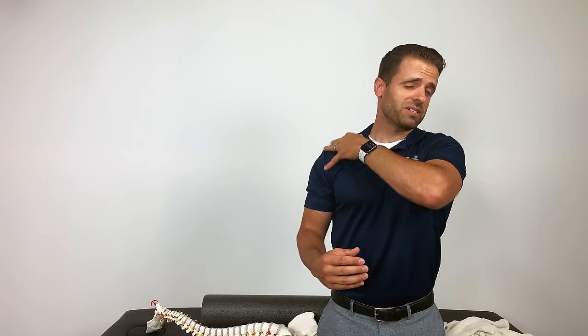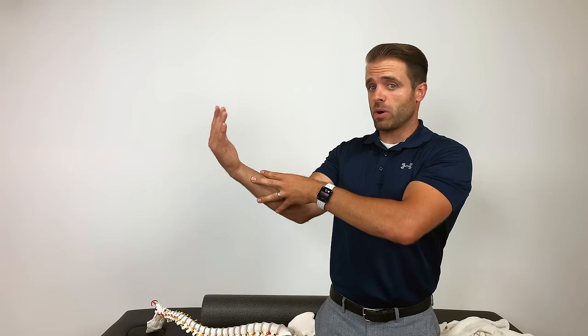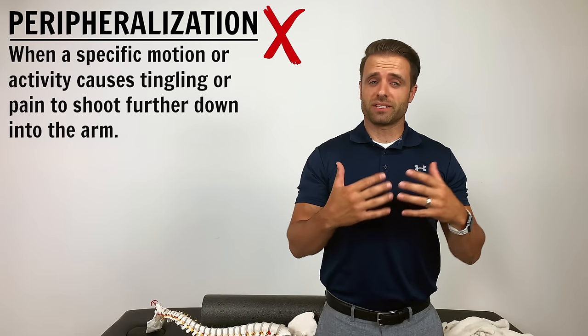If we do any activity that causes peripheralization — for example, if you're experiencing numbness, tingling, radiating pain down into your shoulder, and we do one of these exercises and all of a sudden pain is down into your elbow and into your arm — that's a sign that we're headed the wrong direction. That's a sign that maybe the exercises I'm showing you aren't going to be your best option. Peripheralization — anything that causes symptoms to go further away from your neck — is a sign we're headed the wrong direction. These radiating symptoms from our neck are often caused by posture or position, so we can get our spine into certain postures that open those holes and create a little more space for the nerve. Those are the postures we want to promote.